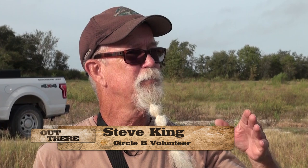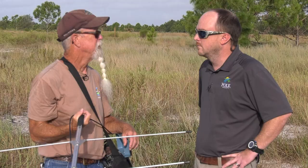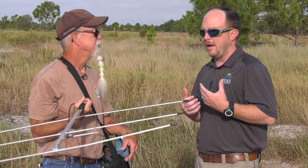The way we keep track is we have the antenna and this is a receiver. We have five gopher tortoises out here that have transmitters placed on their carapace — the back of the gopher tortoise shell. This allows us to locate them, see what kind of movements they've got, whether they're digging a burrow or changing burrows.